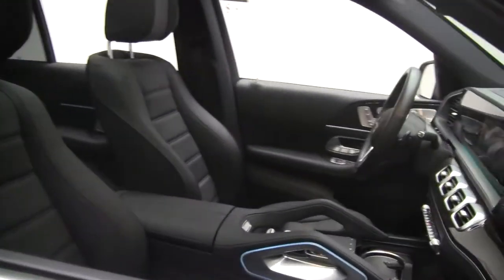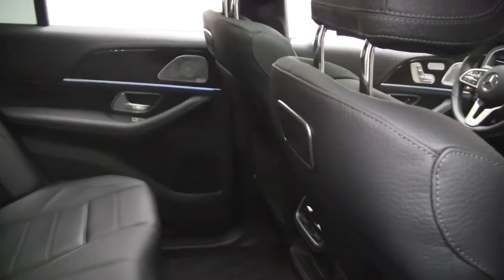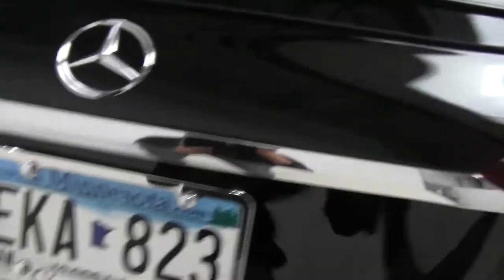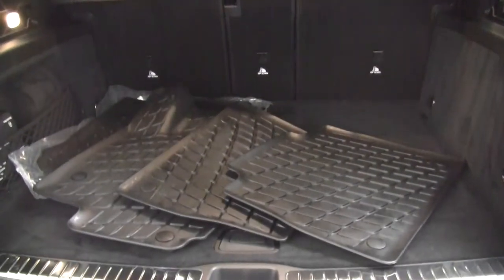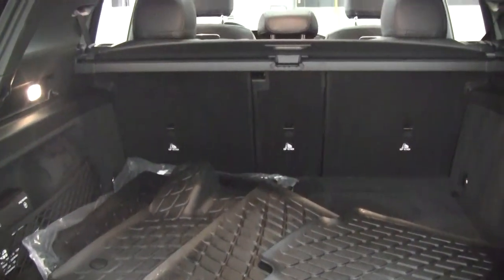Black leather interior. Panorama sunroof. Coming around back, we've got a trailer hitch. Our GLE 580 4Matic badging. A power lift gate. All-season and regular floor mats. Pull-down rear seats. Cargo cover.